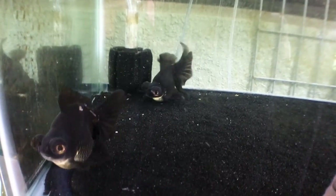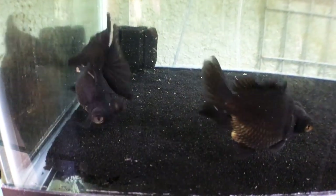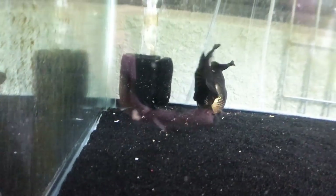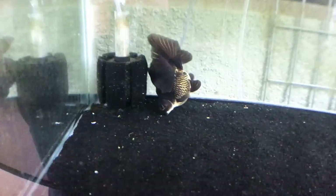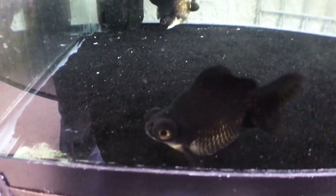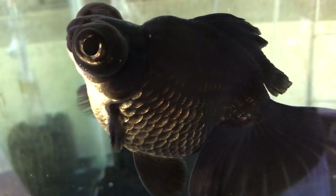Over here we have black butterfly telescopes that I bred myself last late spring. They have a really nice, deep, sturdy body on them and they really turned out quite nice for U.S.-bred hobbyist fish.